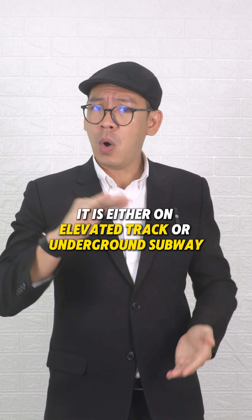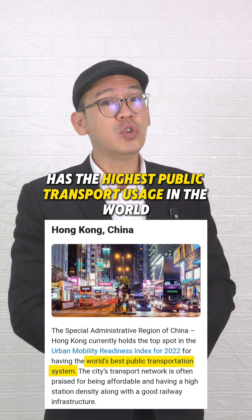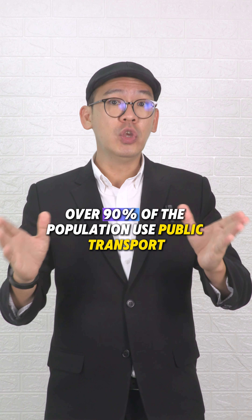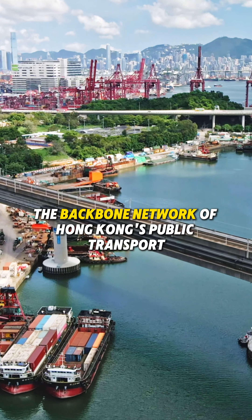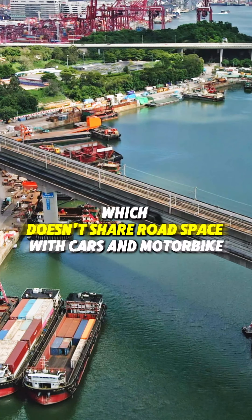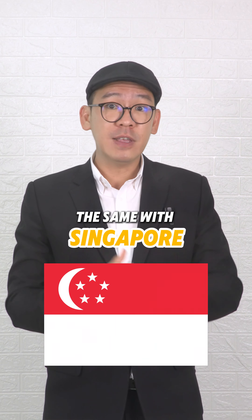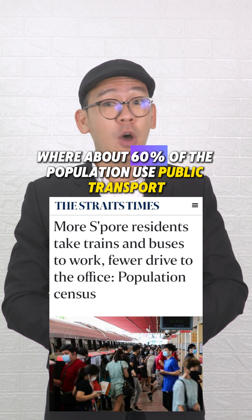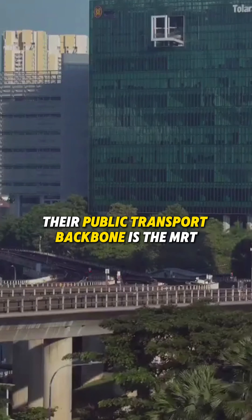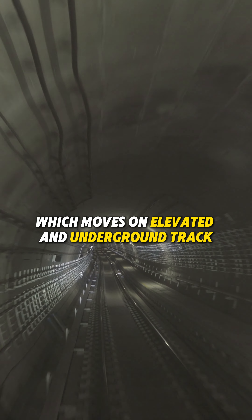It is either on elevated track or underground subway. Hong Kong has the highest public transport usage in the world, with over 90% of the population using public transport. The backbone of Hong Kong's network is their MTR, which doesn't share road space with cars and motorbikes. The same with Singapore, where about 60% of the population use public transport, with the MRT moving on elevated and underground track.